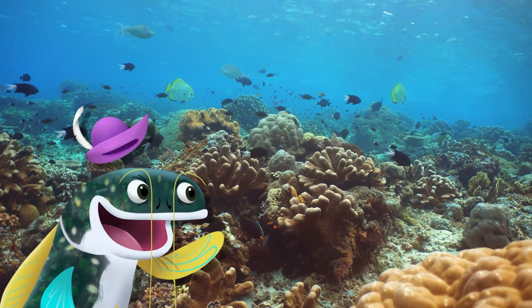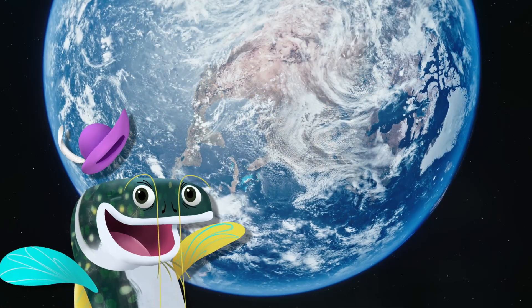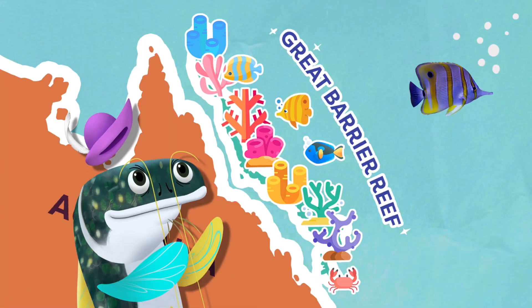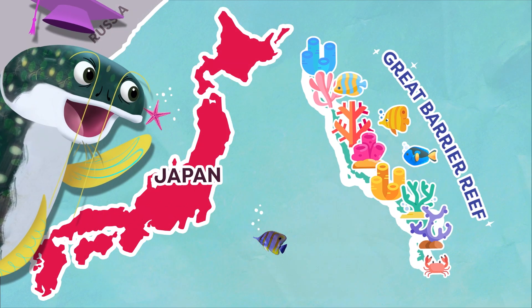These coral reefs can get massive. They're the largest animal-created structures in the world. In fact, the Great Barrier Reef in Australia is almost as big as all of Japan.